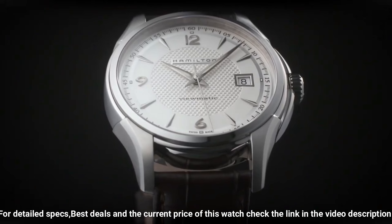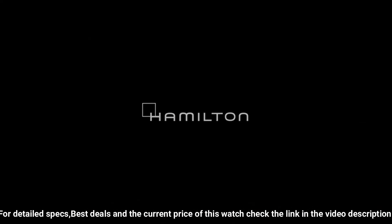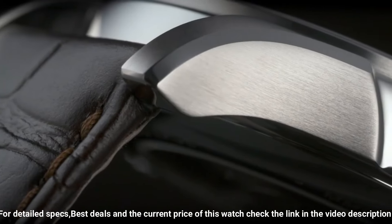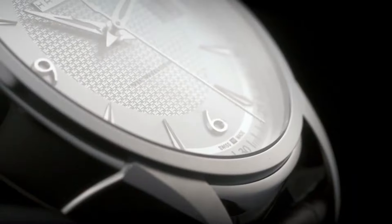Lining: tanning mineral. Power reserve: 80 hours. Water resistance 5 bar, open case back: yes. Bracelet/strap — love this mechanical hand-wound piece.